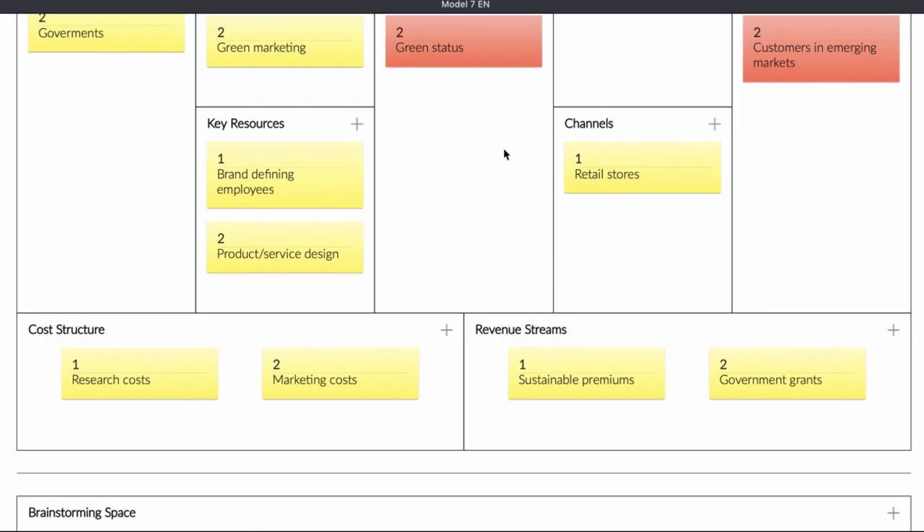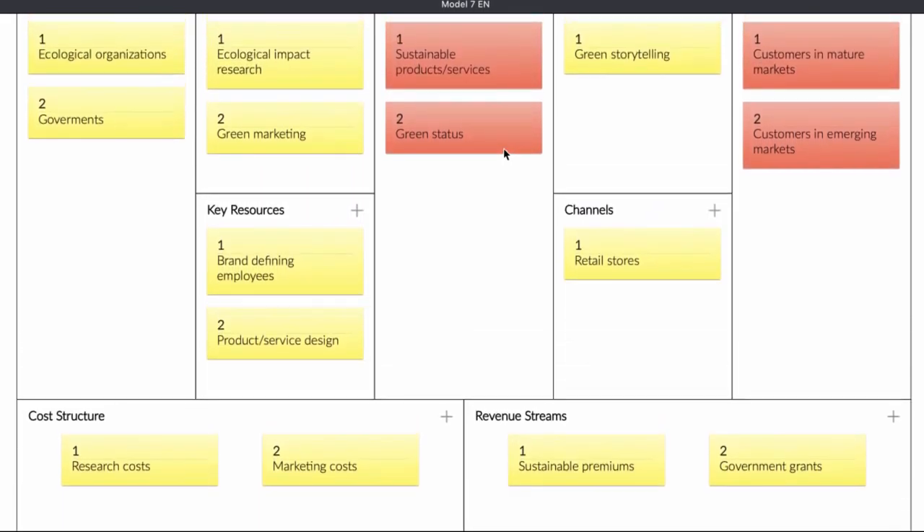This is not an easy business model, but if you have an ecological company and you want to know more about research and how you can get a good business model and see if this one fits, feel free to contact me. This is the end of the video. In this video I discussed a business model with you. If you have questions about this business model, feel free to contact me.